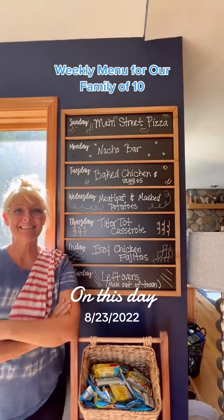The monthly menu bar was a little too much for our family of 10, and I found this weekly planner at Hobby Lobby.